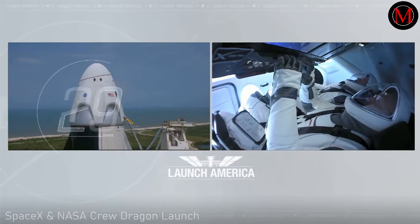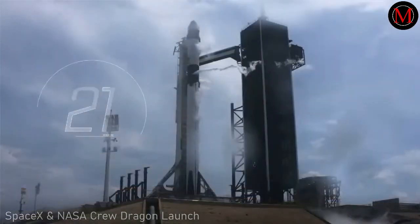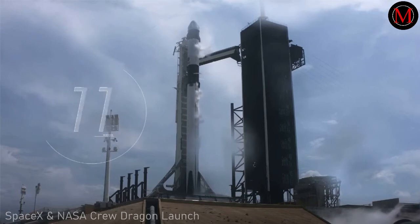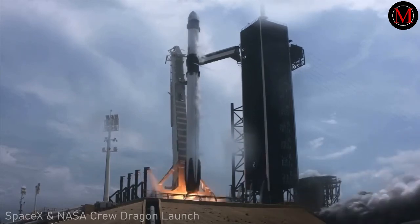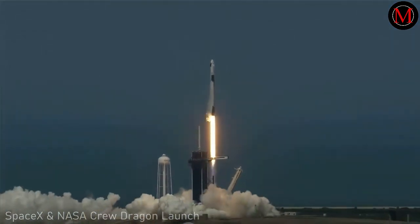T-minus 30 seconds. Stage one tanks pressing for flight. T-minus 15 seconds. 10, 9, 8, 7, 6, 5, 4, 3, 2, 1, 0 — ignition! Liftoff of the Falcon 9 and Crew Dragon. Go NASA, go SpaceX!